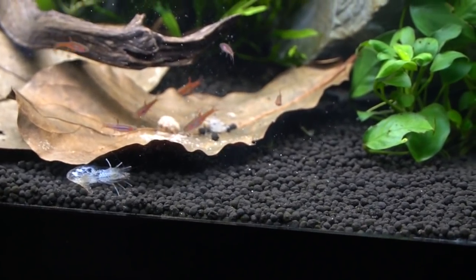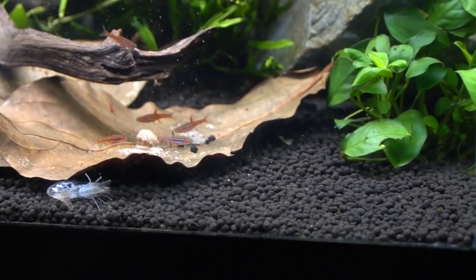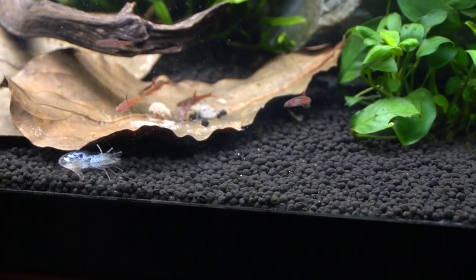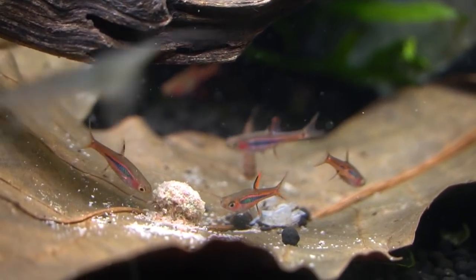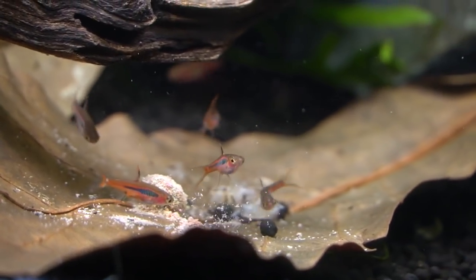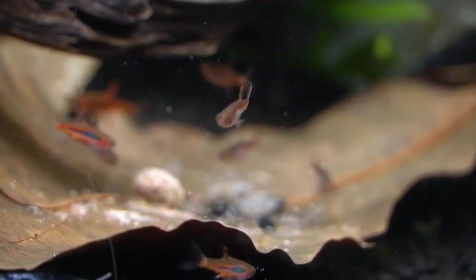It's very tempting to overfeed shrimp because they're absolute pigs and they'll always eat, so that's not a very good gauge of whether they need to be fed. I find behavior to be much more reliable. Look how beautiful these chili raspboras are - when they mature they are absolutely striking. You get that iridescence down that exclamation point on their side.